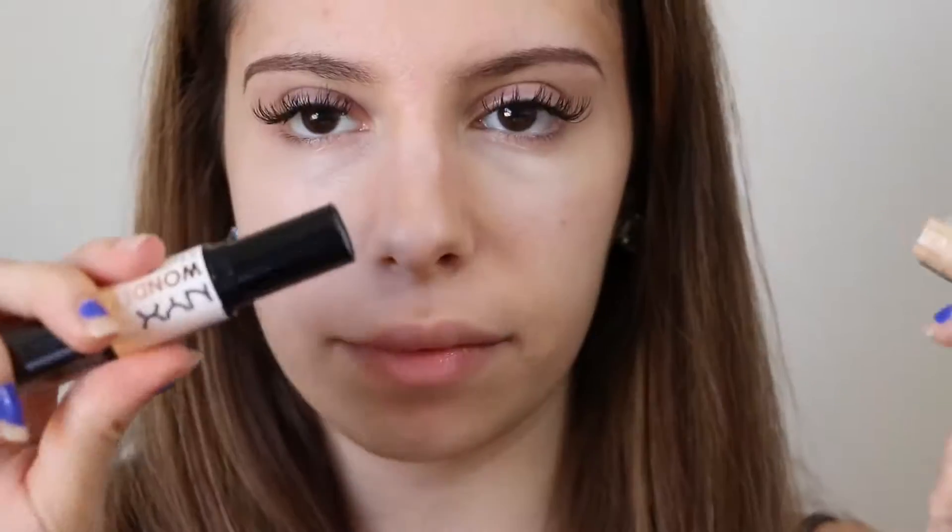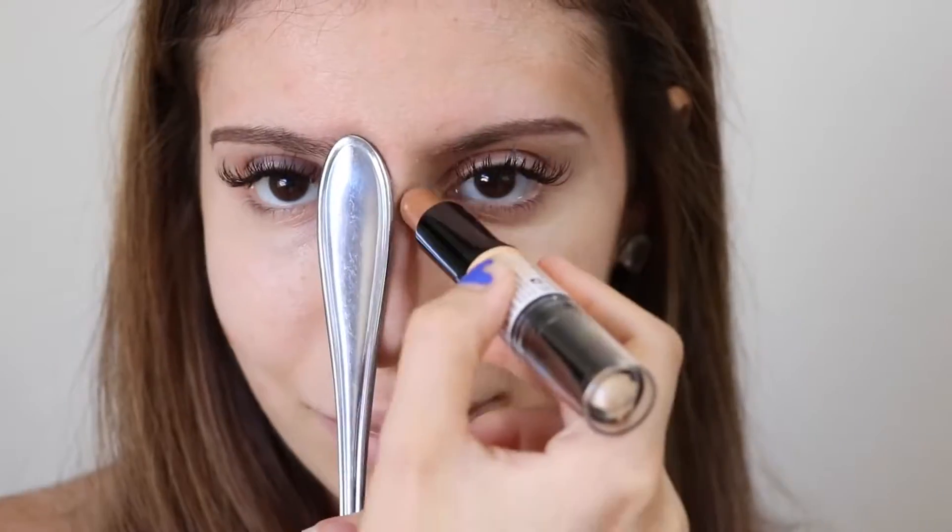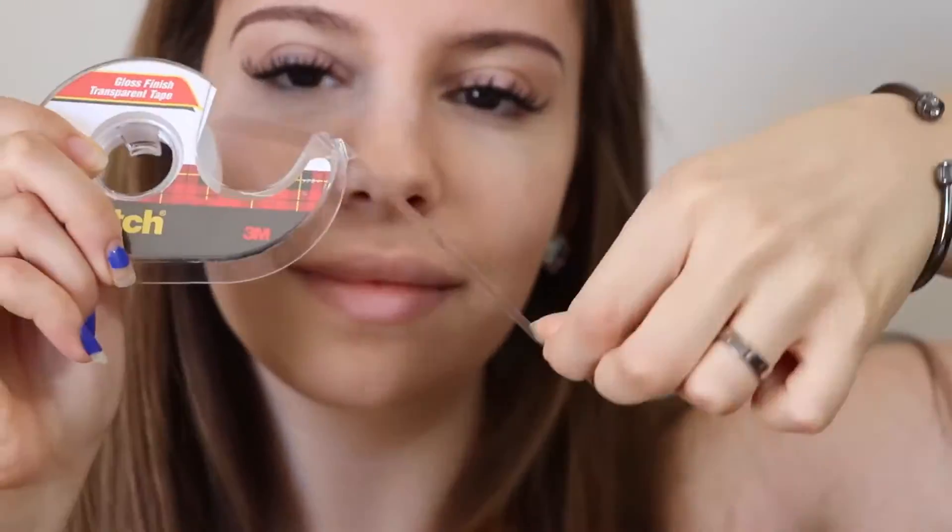Spoon contour — for this one we're going to do basically the same thing as the knife contour, only with a spoon. If you're scared that the knife might cut your face, the spoon contour option is probably better for you.